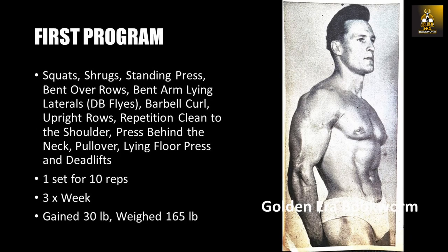Later on, his training partner designed a much more balanced program which consisted of a single set of 10 repetitions each of squats, shrugs, standing presses, bent-over rows, bent-arm lying laterals (nowadays called the dumbbell fly), barbell curls, upright rows, repetition cleans to the shoulder, presses behind the neck, pullovers, lying floor presses, and deadlifts.